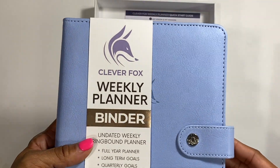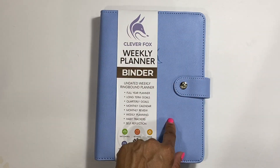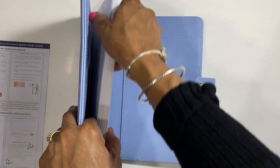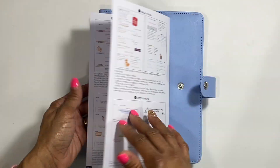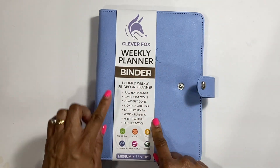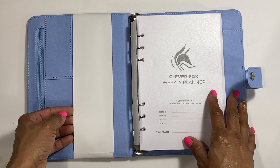It feels very sturdy. Now with this planner, I know they said they don't offer refills, but I know a lot of you get printables and PDFs that you can add into it too. I wonder if they'll start doing a whole year of inserts. This is a one full year undated weekly ring-bound planner, 7 by 10. You get the weekly planner and a quick start guide that tells you how to use each page and section. It has: long-term goals, totally goals monthly calendar, monthly review, weekly planner, habit tracker, and self-reflection.